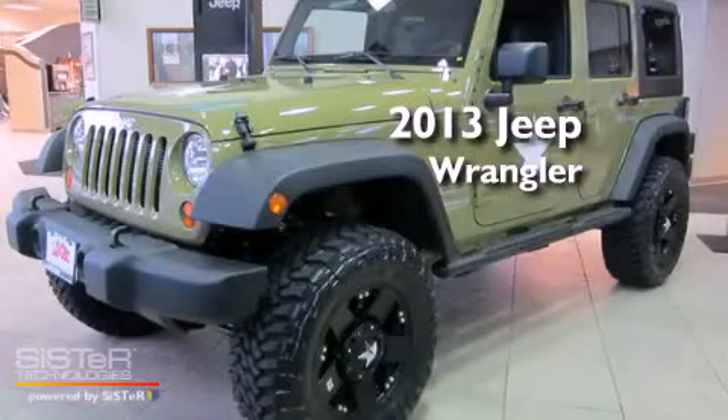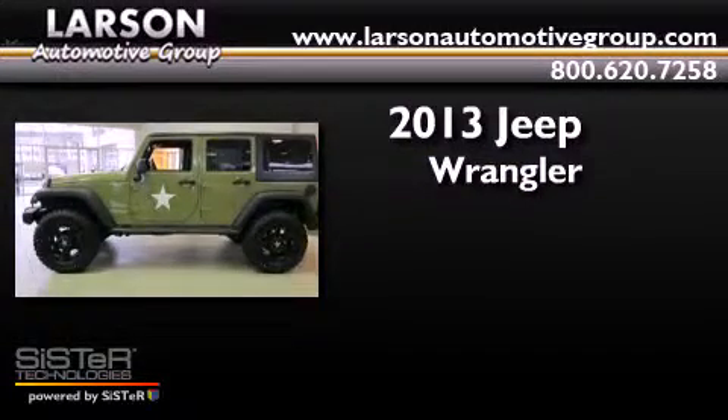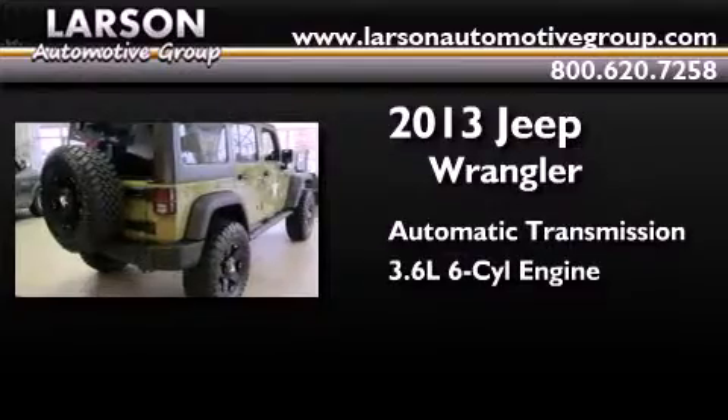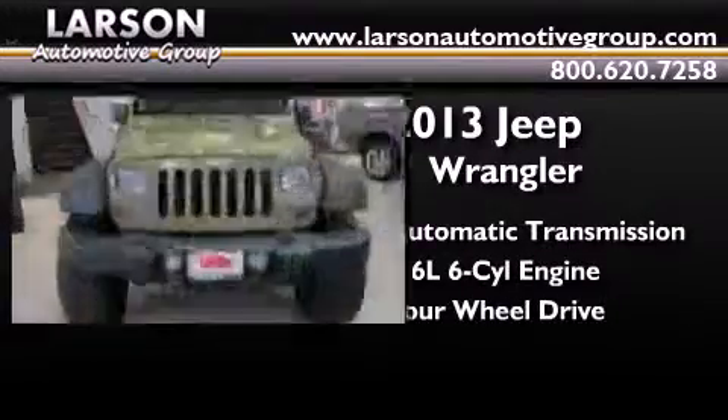This is a brand new 2013 Jeep Wrangler. This SUV has an automatic transmission, a 3.6 liter V6, and the added capability of four-wheel drive.